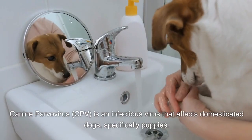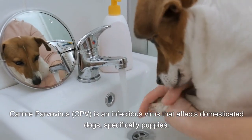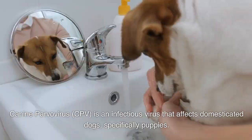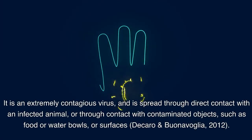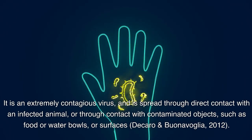Canine parvovirus, CPV, is an infectious virus that affects domesticated dogs, specifically puppies. It is an extremely contagious virus, and is spread through direct contact with an infected animal, or through contact with contaminated objects, such as food or water bowls, or surfaces (Bikaro and Bunaevaglia, 2012).